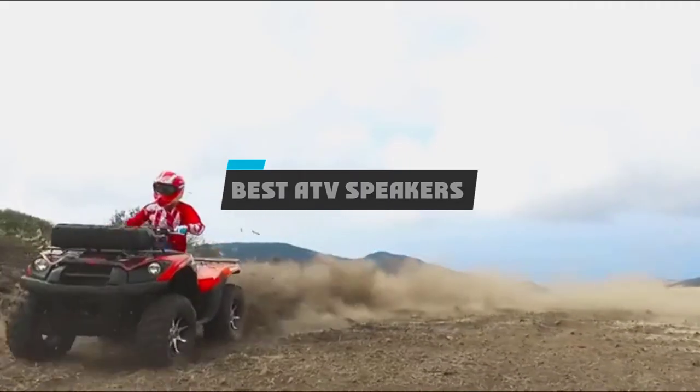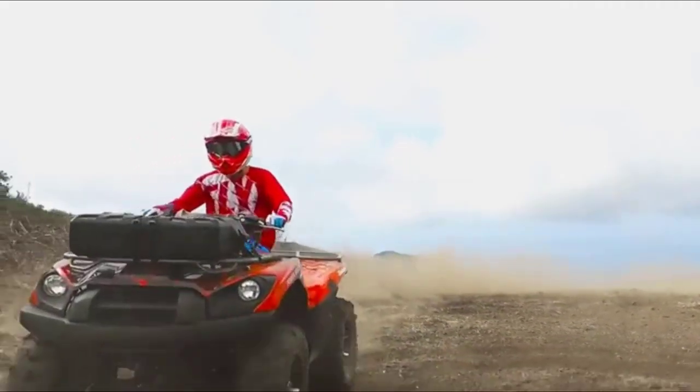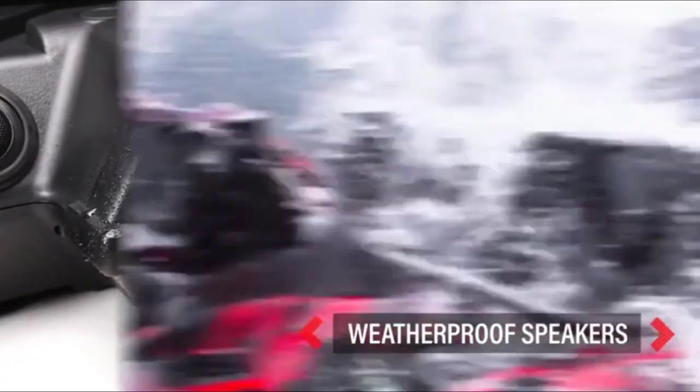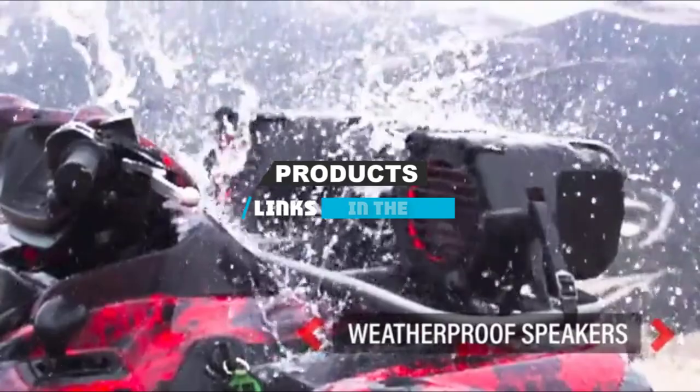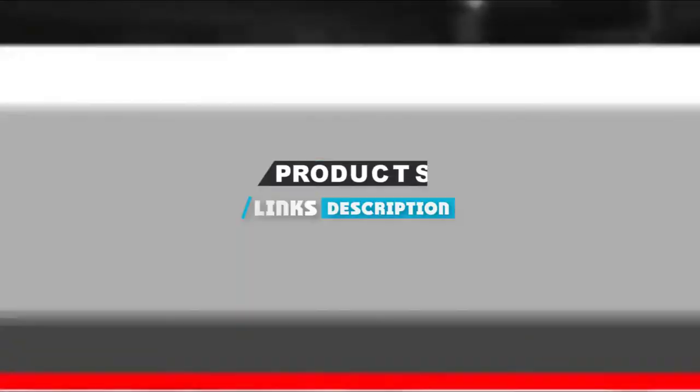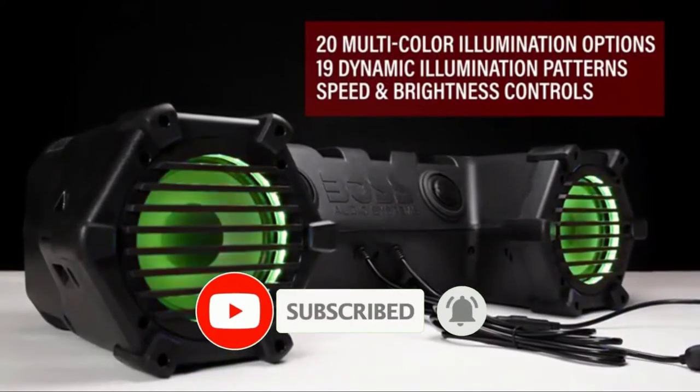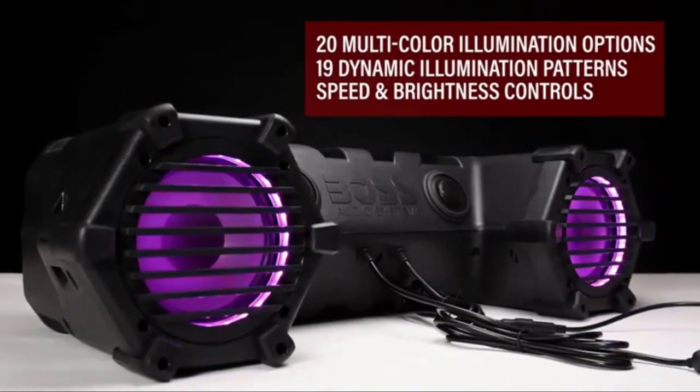If you're looking for the best ATV speakers, here's a list you must see. We made this list based on our personal preference and sorted it based on their features, prices, quality, durability, and reputation of the manufacturers and customer feedback. We have also included options for every type of customer.